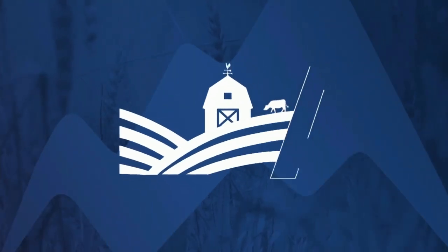Here's your farm and ranch report from the Montana Ag Network. Welcome back for our farm and ranch news.